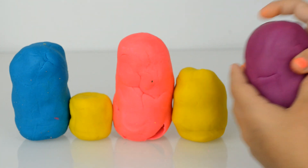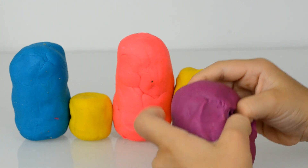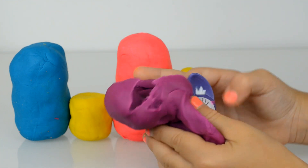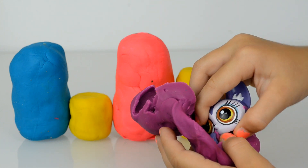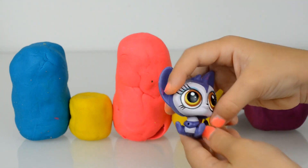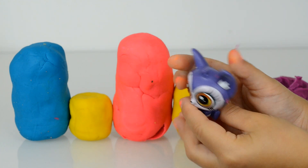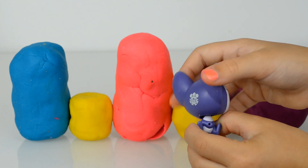Hey guys, five Play-Doh surprise eggs today to open and Kira helps us open them. She started with the violet one — who is inside? Inside is a pet shop character. Take it out. I don't know exactly what her name is but she's absolutely pretty, and she can move her heart! Wow, Kira!